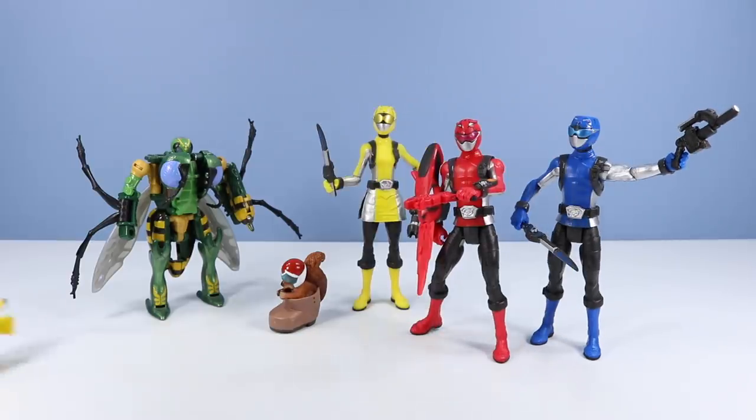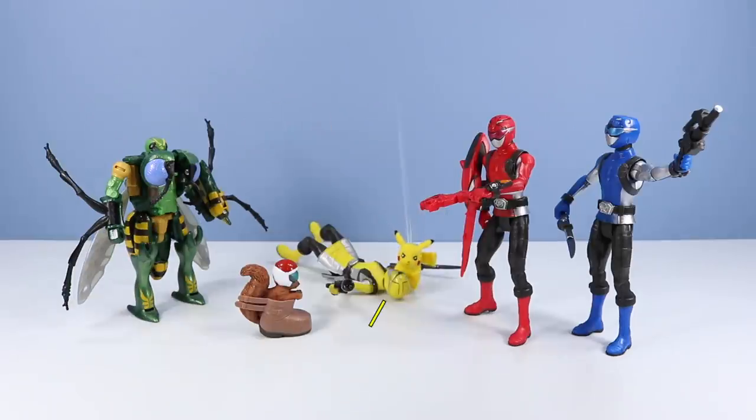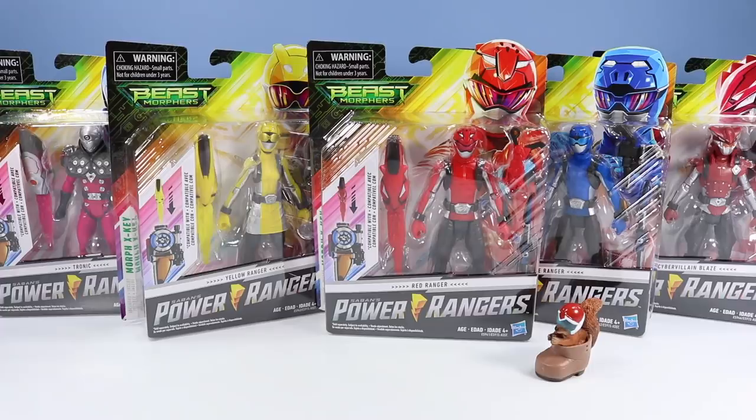Did somebody say Beast Wars? Waspinator ready to reprise his role. It's Power Rangers Beast Morphers. Yeah, show the toys. They're brand new.